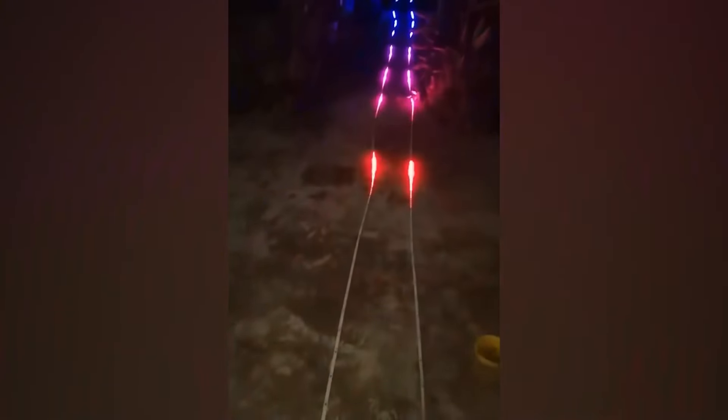A color-coded drum? Now that's something you want to get your hands on. This person has attached sensory-detecting wires — once you hit or even tap the drum, rainbow-colored neon lights spurt out.